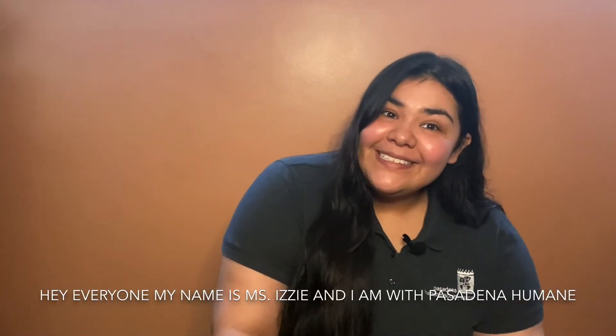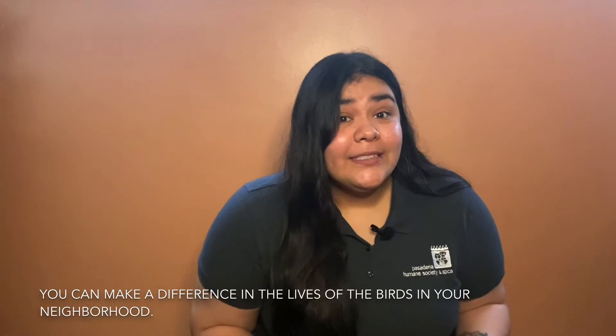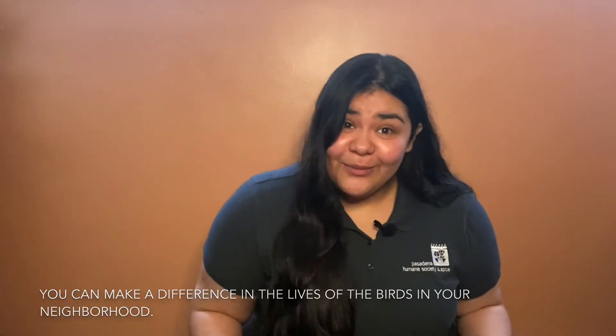Hey everyone! My name is Miss Izzy and I am with Pasadena Humane. Today I'm going to talk to you guys about how you can make a difference in the lives of the birds in your neighborhood.